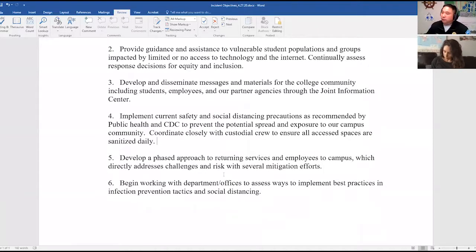The fifth objective is to develop a phased approach to returning service employees to campus, which directly addresses challenges and risks with several mitigation efforts — Francesca will speak more on that. The sixth objective is to begin work with department offices to assess ways to implement best practices in infection prevention tactics and social distancing.